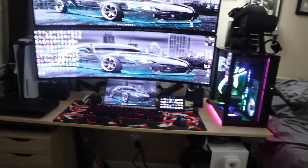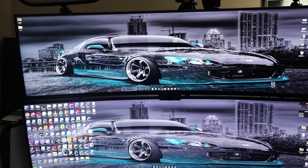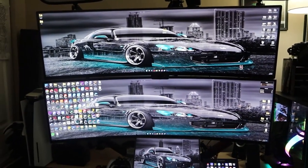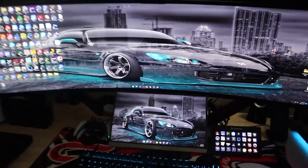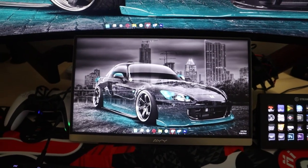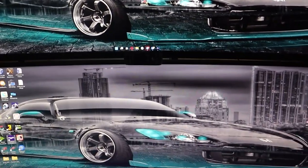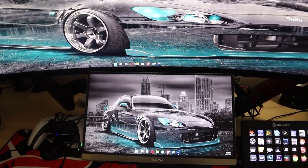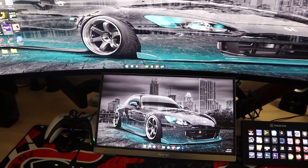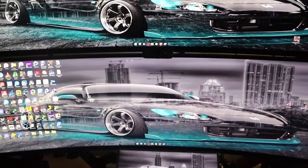Sitting in front of the desk, I have three monitors. The two main ones are Samsung 49-inch ultra-wide CHG90 144Hz curved monitors — both are $900 each, totaling $1,800 for the pair. The third is a 15.6-inch AIY portable monitor at $180, which I use as a secondary display for OBS and chat while streaming so I don't have to look up at the large screens.